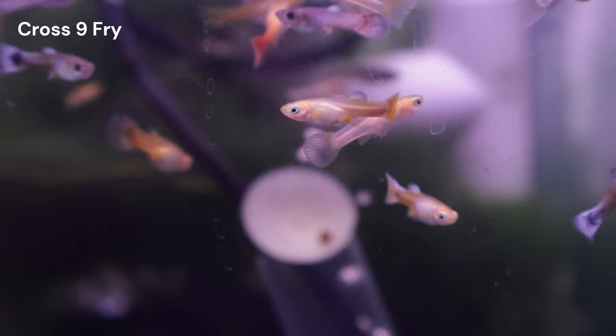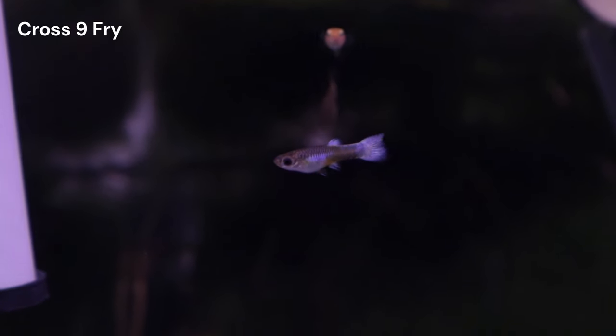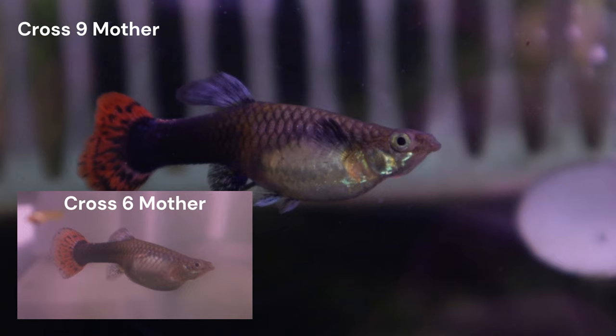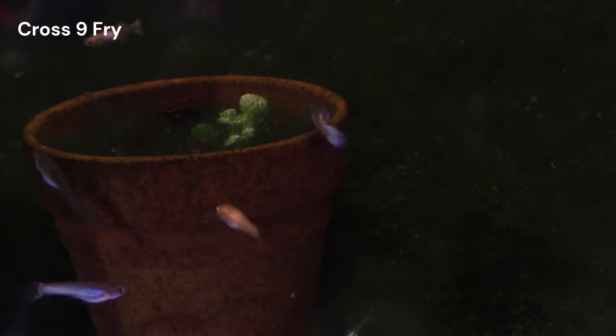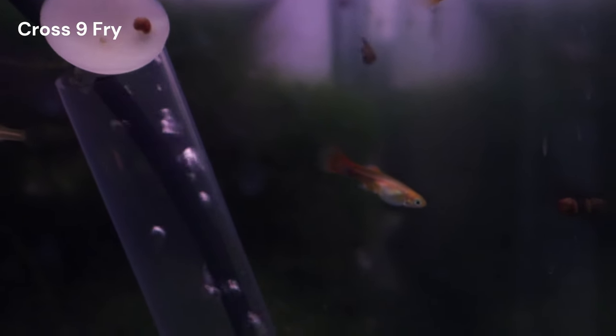The fry from cross nine resemble those from cross six, displaying a diverse range of colors. While seemingly random, we know that it isn't, because the underlying genetics we've encountered in all of our other crosses are also influencing these phenotypes. Because the mothers to both cross six and cross nine look like half black red guppies, we can reference cross six's results to anticipate potential outcomes in cross nine. I've talked about the specific genes extensively in my other videos, but the short of it is that there are four likely genes that will contribute to 16 different phenotypes in cross nine.